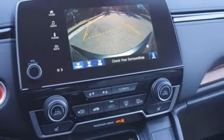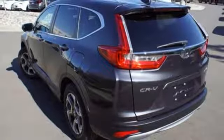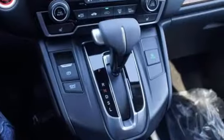Front heated bucket seats, intercooled turbo inline four cylinder engine, power sliding and tilting sunroof, gas pressurized shocks, and power heated mirrors.